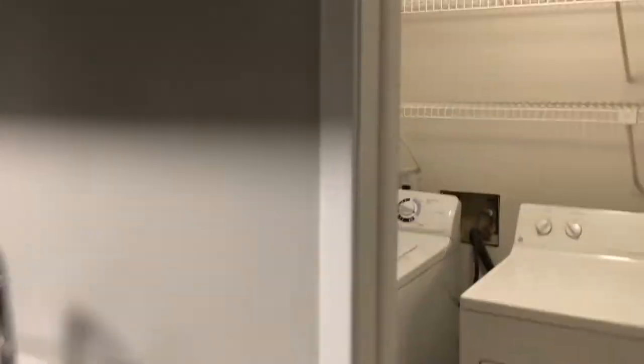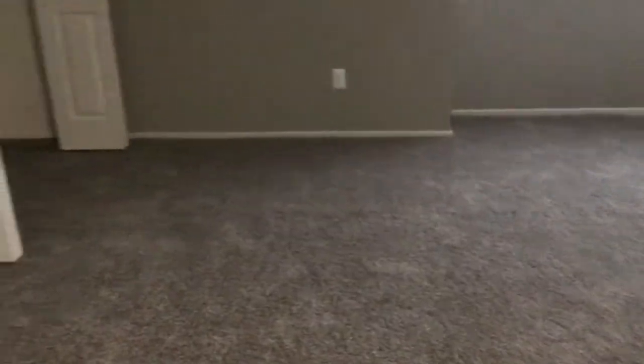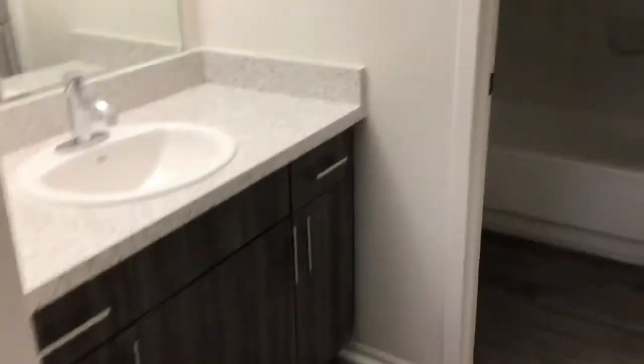We're going to move to the bedrooms — first, the master. In this particular style, you'll find carpet in your bedrooms only. You'll have two double closets with built-in shelving. You will have your hotel-style vanity and mirror with some cabinet space there. This particular apartment home will have a tub — some of them will feature a stand-up shower. New shower heads as well in our renovated apartments.